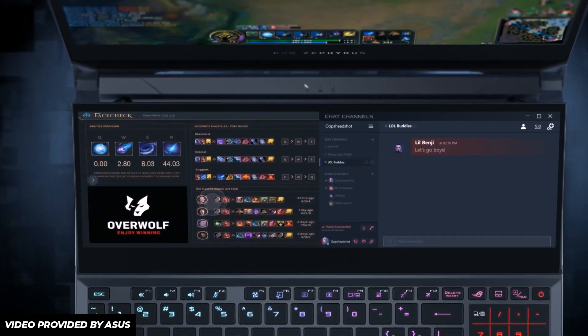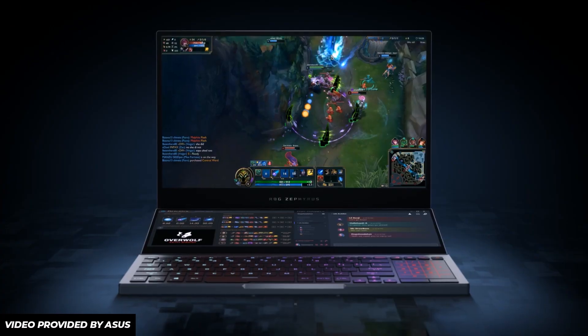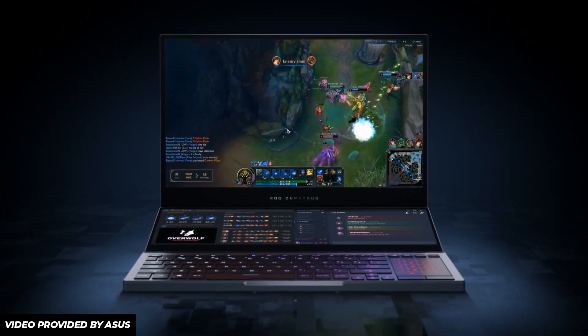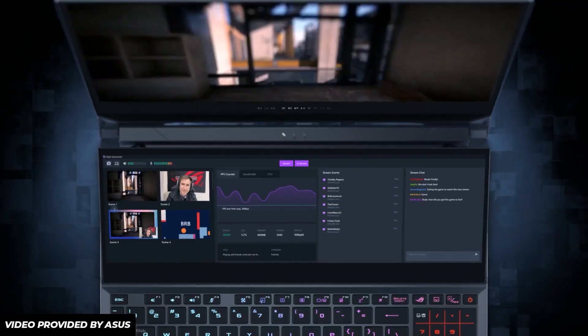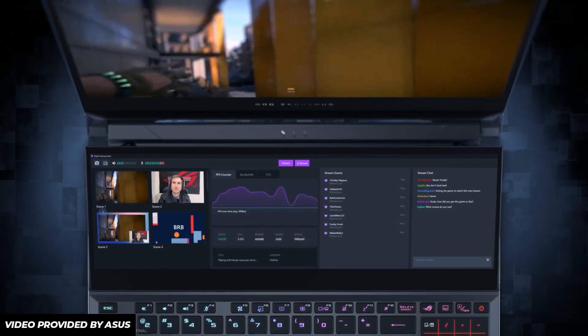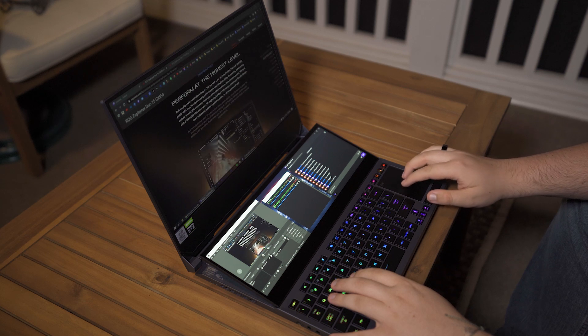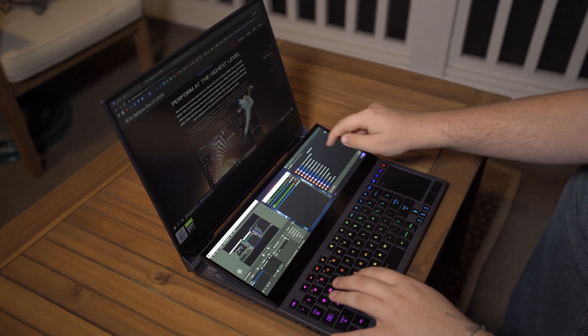They have so many apps, including Face Check for League of Legends, Dota Plus for Dota 2, and CSGO Stats for — you guessed it — CSGO. I've been playing a ton of Valorant lately, so it's nice to have a custom setup each time I play. Now, if you're a streamer, this companion display is game-changing because you can keep your broadcast controls, video feed, and stream chats all in one place that is accessible at all times. No need to set up extra displays or any of that nonsense.